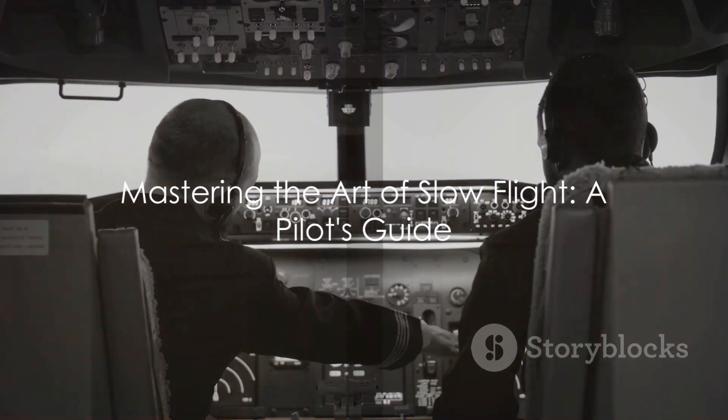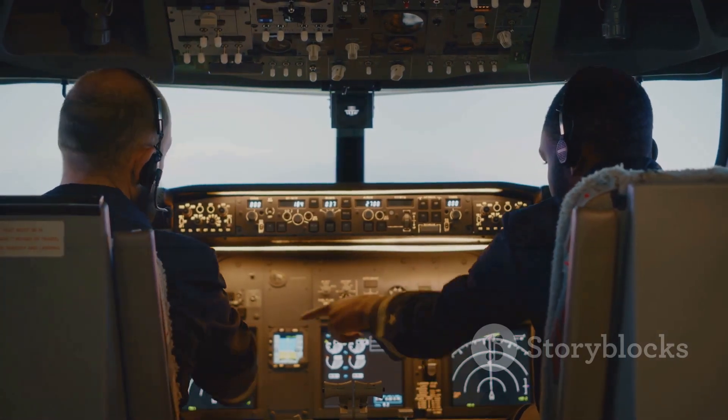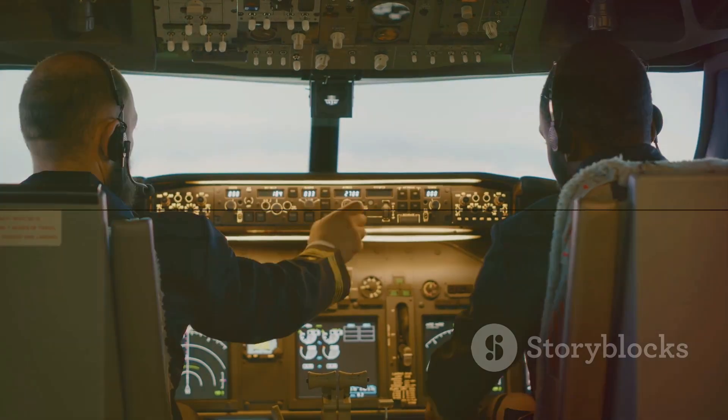So there you have it — an in-depth look at slow flight in aviation. Remember, it's not about speed but about maintaining balance and control. Until next time, keep soaring high, aviation enthusiasts.